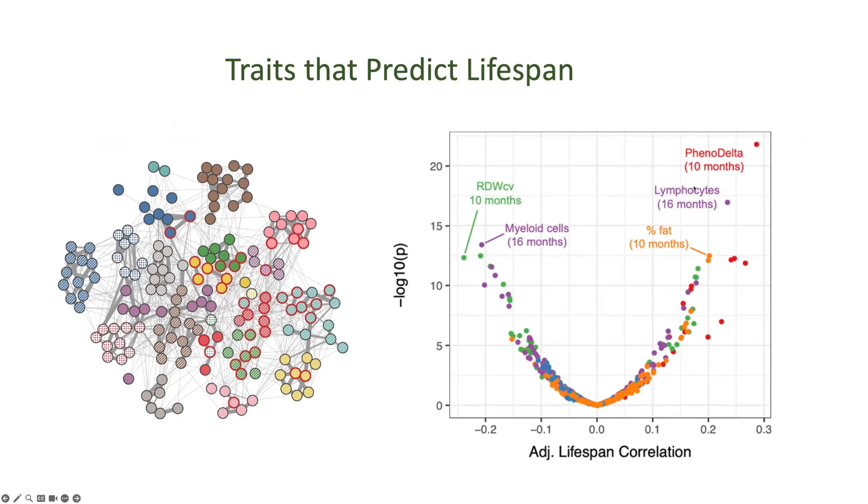Some of these other traits like myeloid and lymphoid cell populations are immune traits. When animals are not losing weight, they are maintaining fat, and maintaining fat is definitely a good thing — a positive association with lifespan.